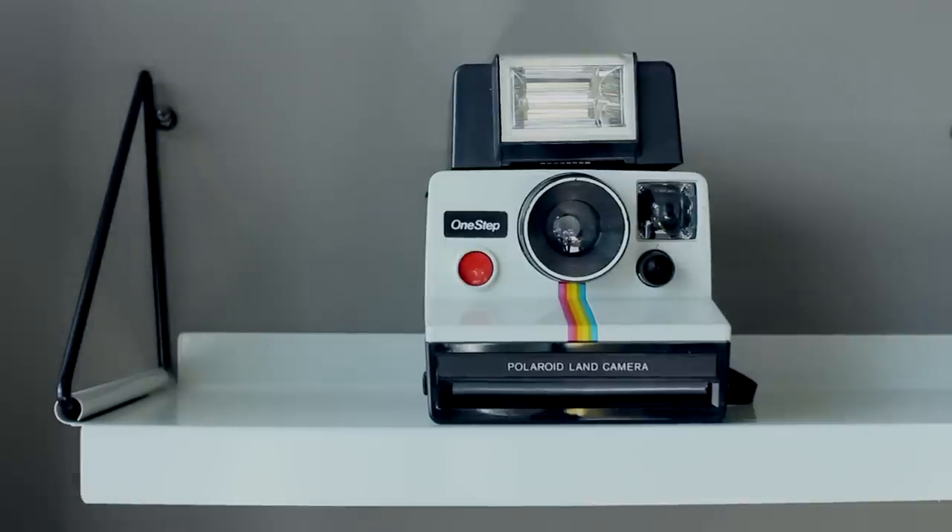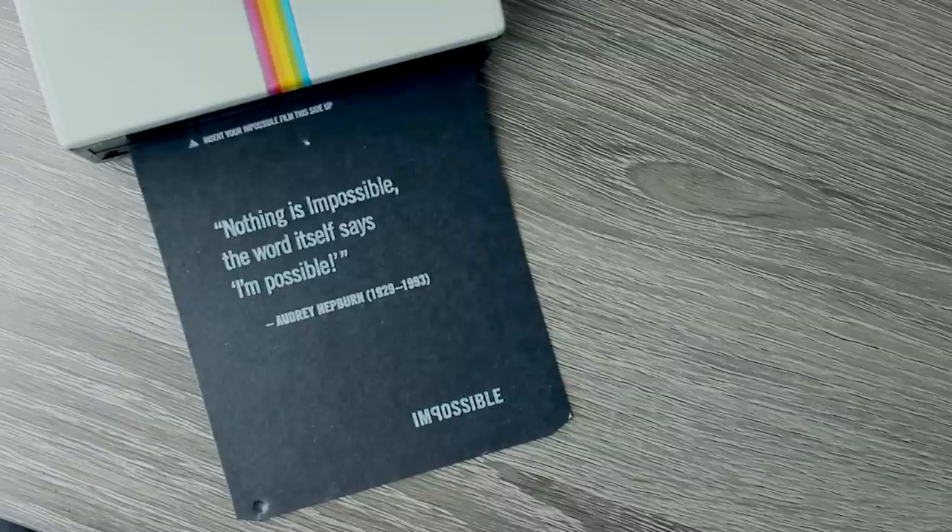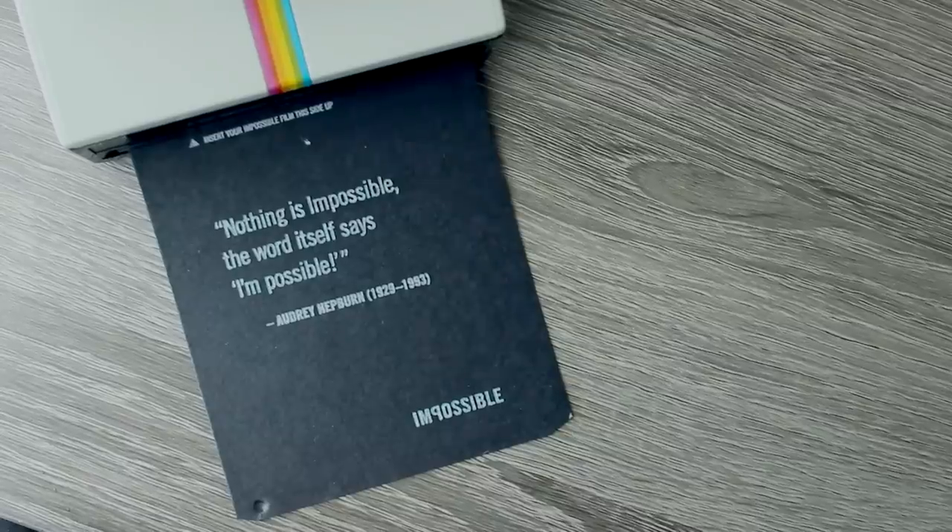Going along the lines of cameras, this is a Polaroid camera that Leo surprised me with when I came back from New York — he put it on my desk. He knows how much I'm obsessed with instant films, and he even got me the impossible film. I'm so happy about it.